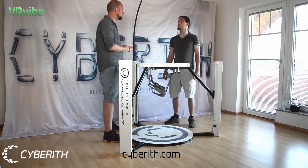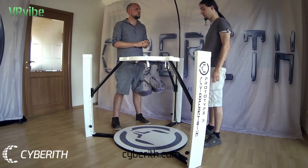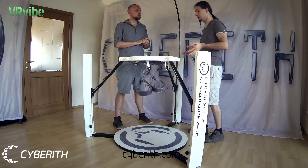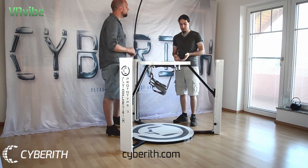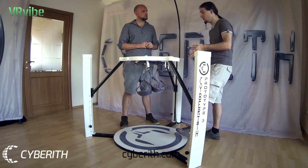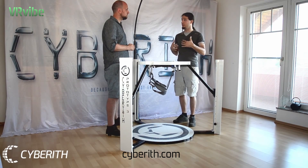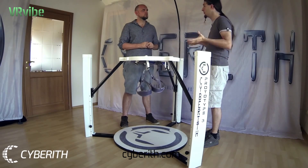When we started developing the Virtualizer, we made some experiments with different shapes and also made a motion analysis in the laboratory. We have also tested the different shapes in action. We realized that the flat base delivers the best immersion. If you use a bowl shape, your feet will touch the slope of the bowl earlier than you would expect, creating a discrepancy between what you see and what you feel. And this breaks immersion and pulls you back into reality.